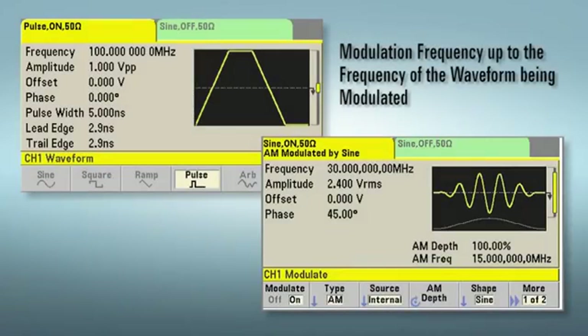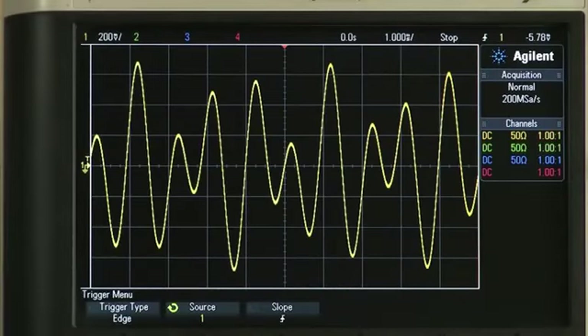Unlike most DDS-based generators, the 33600 series has an internal modulation frequency up to the full frequency of the waveform being modulated. A unique feature called SUM allows you to easily generate dual-tone, multi-frequency communication signals by summing two frequencies together.